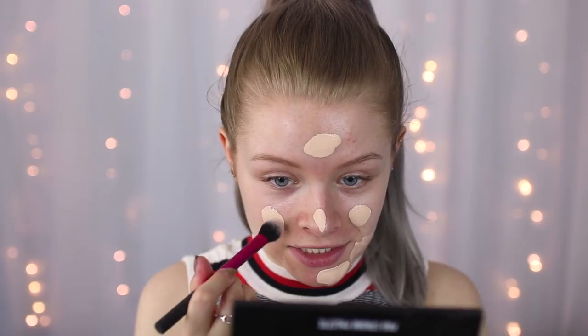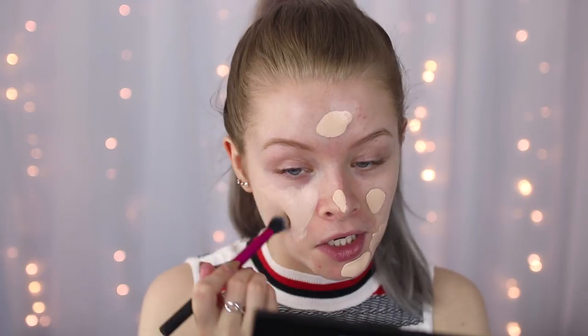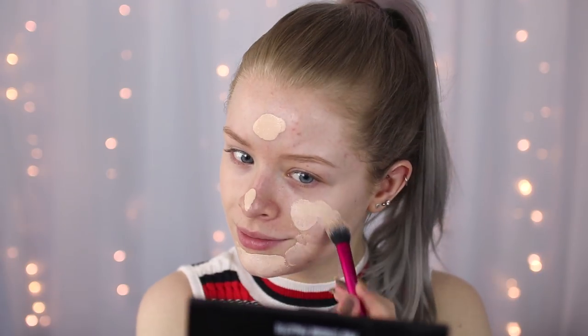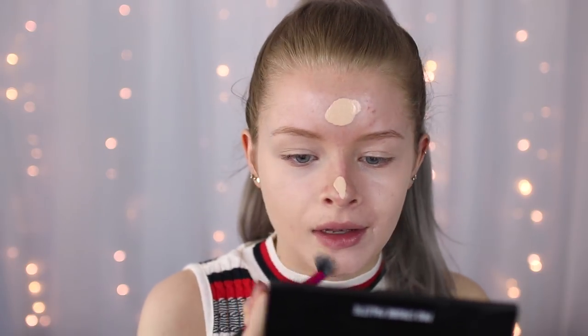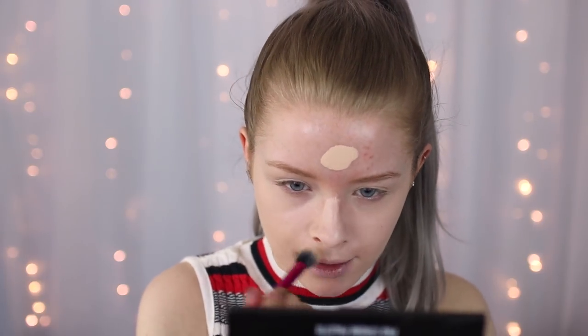I'm using my L'Oreal Infallible 24-hour foundation which I haven't used in ages, so I thought I would use it today. Just putting some of this on my face and then taking my little brush and blending it in. Oh my goodness this is gonna take forever — it's so streaky looking. Let's try and stipple it maybe. It's actually really hard work and I'm having to blend so much that my wrist is hurting.